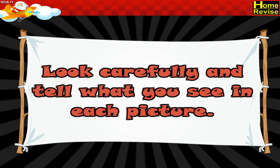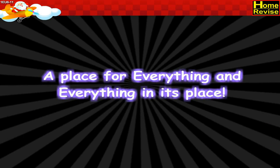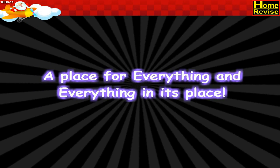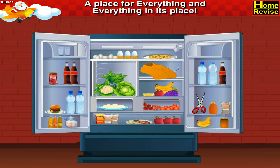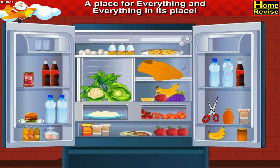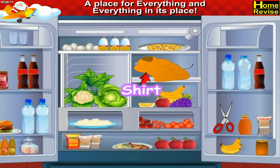Look carefully and tell what you see in each picture. A place for everything and everything in its place. In the first picture I see a refrigerator which has loads of vegetables, milk, eggs. It also has a shirt and a pair of scissors in it.